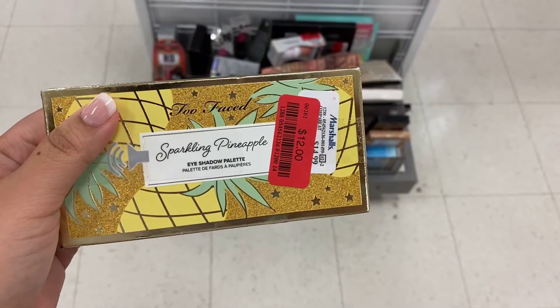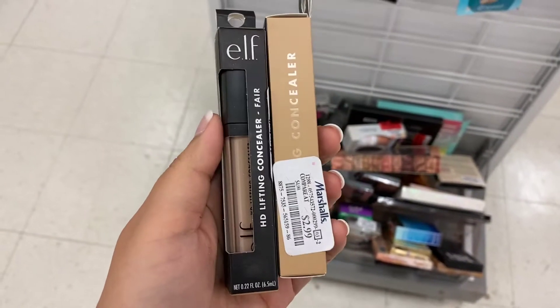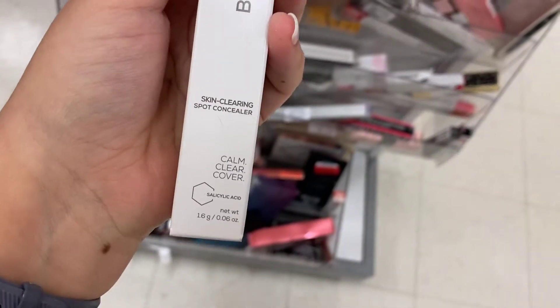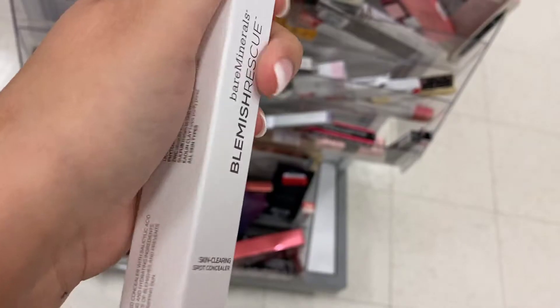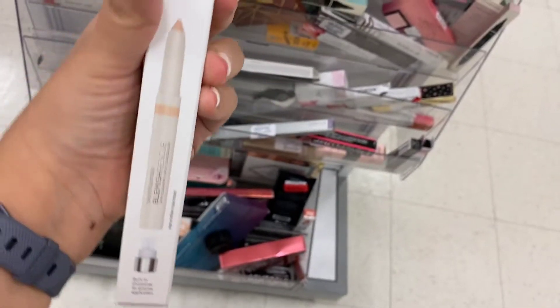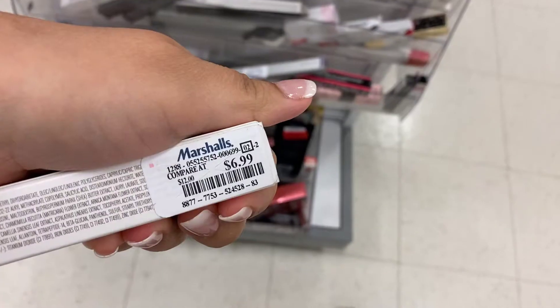This Too Faced palette is on clearance for $12. The Elf HD Lifting Concealer is running for $2.99. The Bare Minerals Spa Concealer is in the shade Light Medium 2.5C — this is the only one I found. It comes with a little sharpener to sharpen your concealer, and it's running for $6.99.